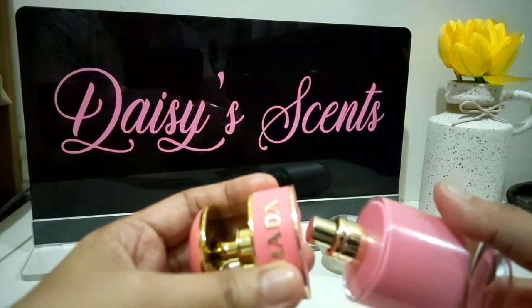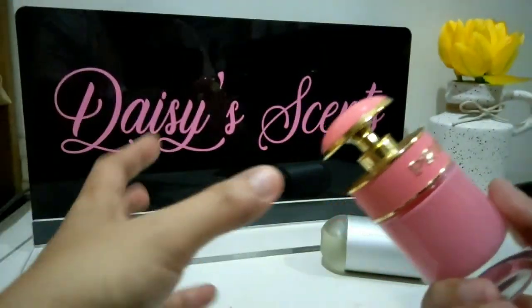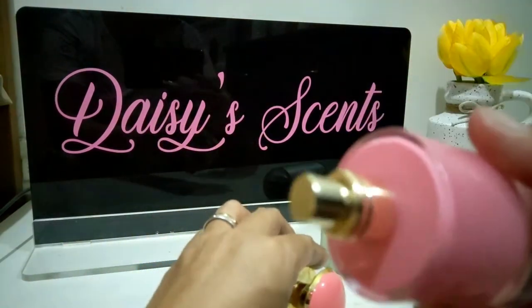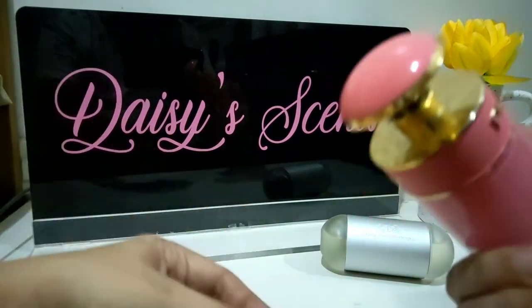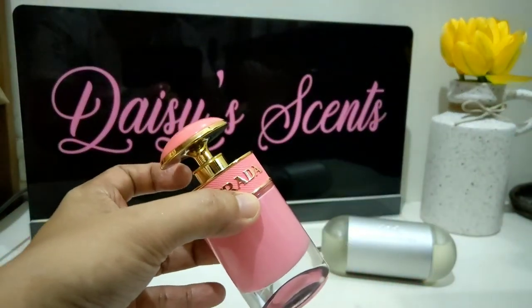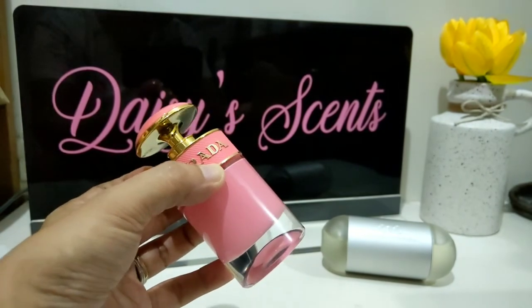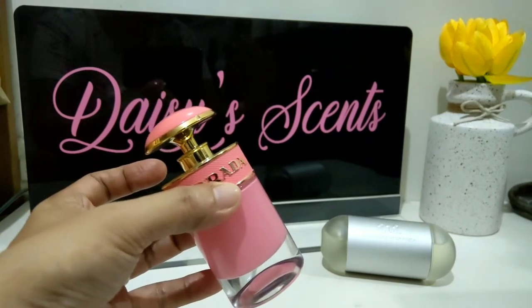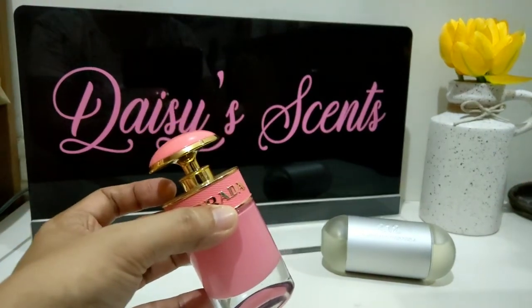I have a few other perfumes with a cherry note, and I realized that cherry really doesn't work with my skin chemistry. The moment I spray this, once the scent develops and mixes with my skin, it gives me an irritating scent that causes a headache. I could tolerate the cherry note as long as it's not too prominent or too pungent.